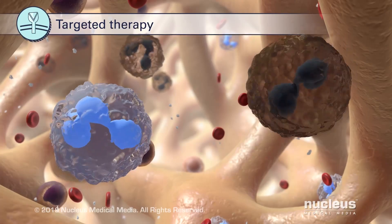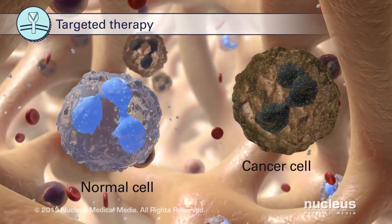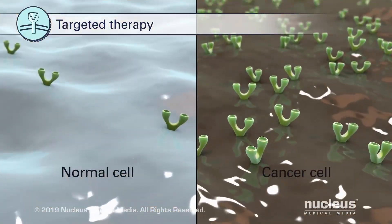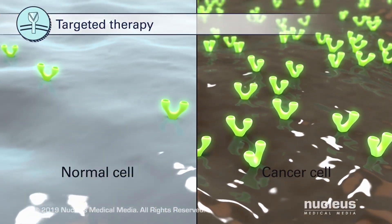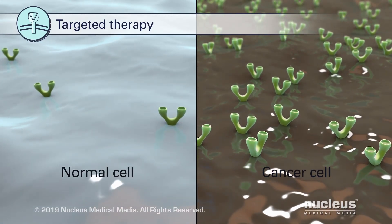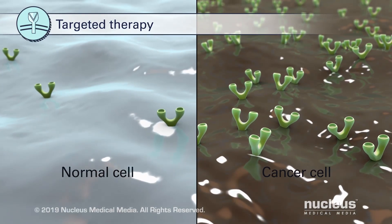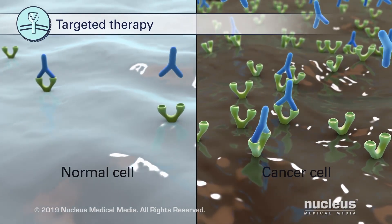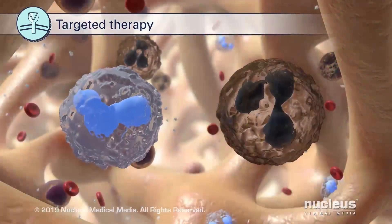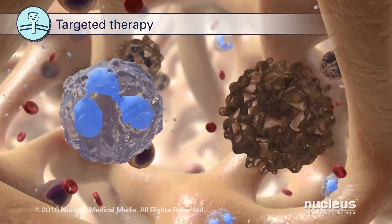Targeted therapy uses drugs that aim for specific targets or markers on cancer cells. Since cancer cells may have more of these markers than normal cells do, targeted therapy may affect cancer cells more than normal cells. When targeted therapy drugs attach to the markers on cancer cells, the cancer cells may stop growing and dividing.